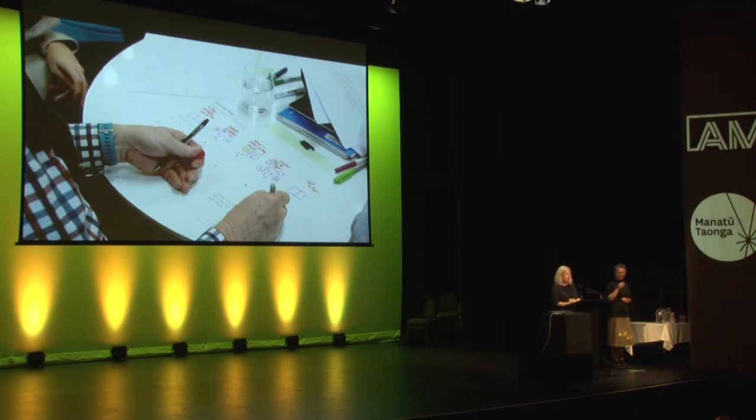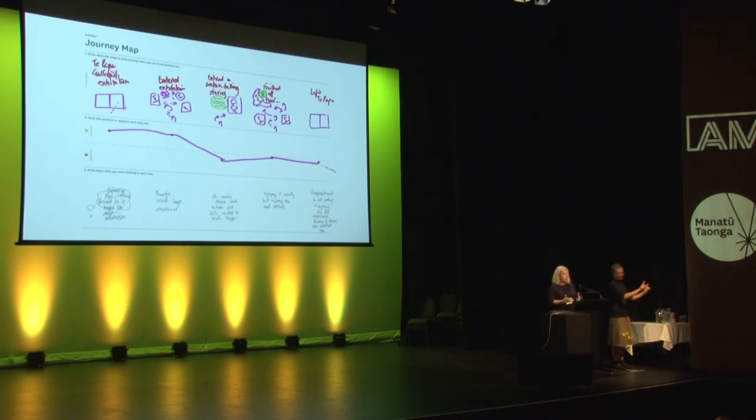We started with getting people to create their very own journey maps — it was an individual exercise. We wanted to understand everyone's experience of coming to Te Papa, and then everyone came together and shared these journey maps as a group. One participant came to Te Papa to visit the Gallipoli exhibition — he had read a lot about it and was very excited. However, once he got into the exhibition, he realised that a lot of the stories relied on audio and there wasn't interpretation available. While he enjoyed the visual experience, he missed a lot of the storytelling and felt disappointed he wasn't able to have the full experience like everybody else.